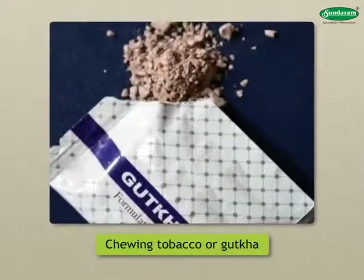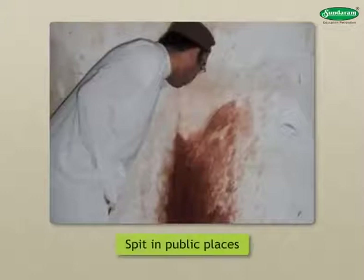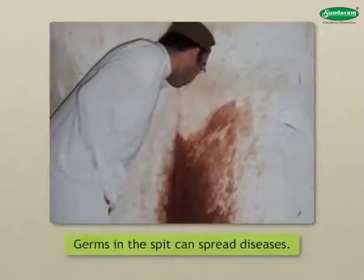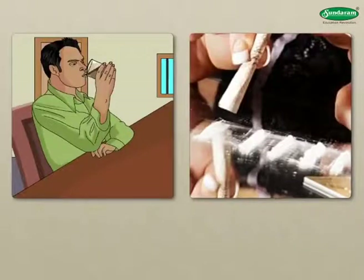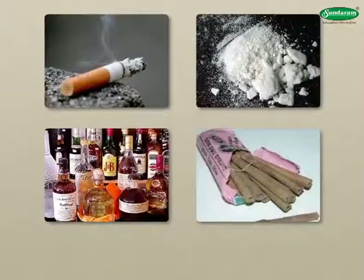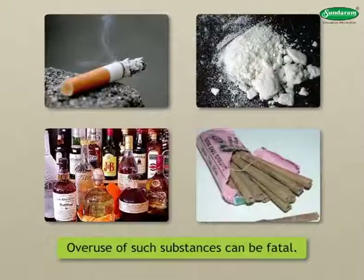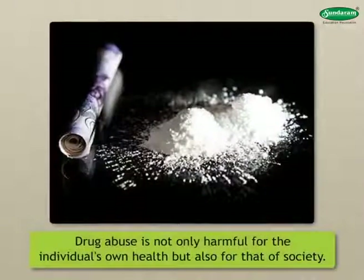Chewing tobacco or gutka can cause cancer of the mouth. Many people chew paan or tobacco and spit in public places. This makes the surroundings dirty, and germs in the spit can spread diseases. Drinking alcohol or taking drugs like opium and ganja has harmful effects mainly on the nervous system. Intoxicating substances are addictive, and their effects last only for a few hours. Overuse of such substances can be fatal. Drug abuse is not only harmful for the individual's own health but also for that of society.